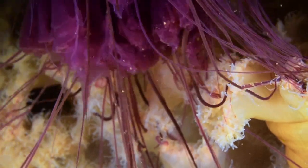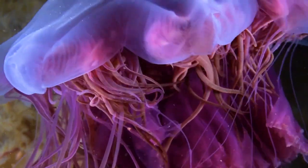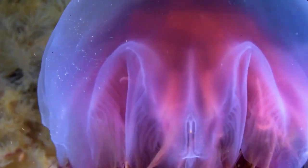But the food chain does not end here. Cyanea the terrible was itself captured and became food for our old friend — Cyanea the sea flower.